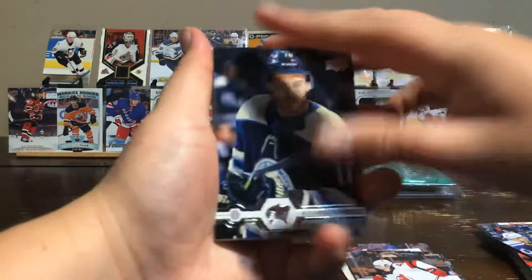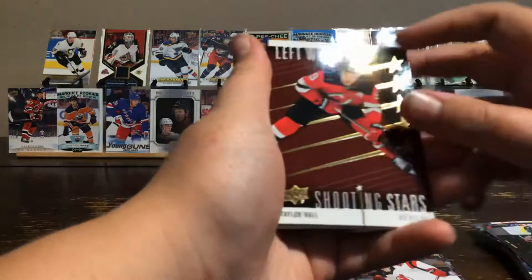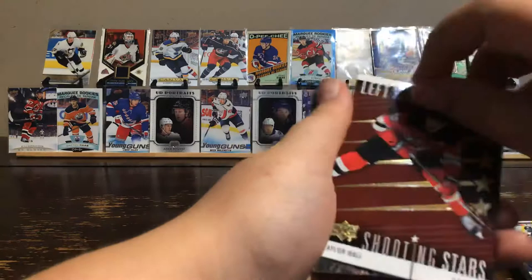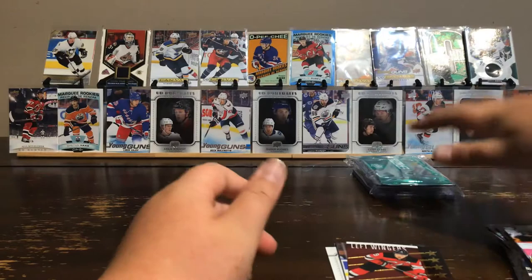For the last pack of this booster box, we have Alexander Wennberg, Charlie Coyle, Johnny Gaudreau, and a Shooting Stars — Taylor Hall. There's the back — it's a cool card. Also Damien Giroux, Alexander Barkov, Dylan Larkin, and Justin Schultz.